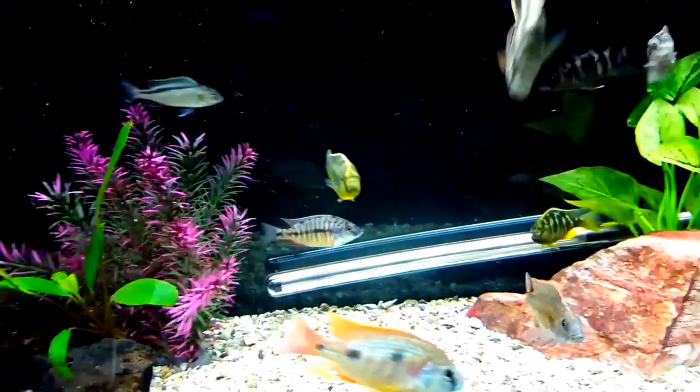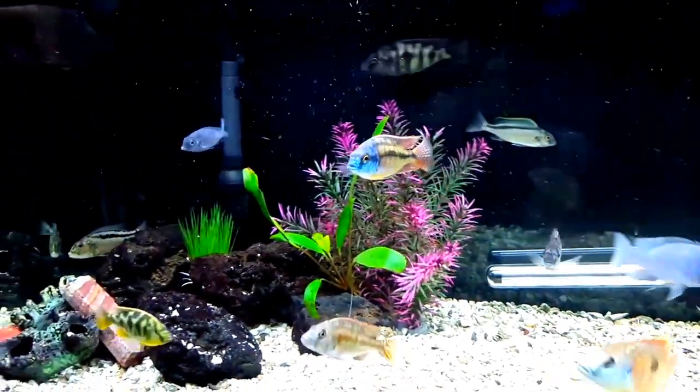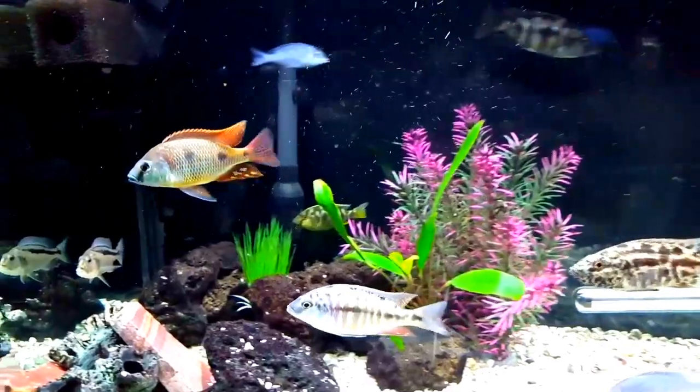But certainly when we start to see flashes of color, we get pretty excited. So let me share with you what is popping up in the 60-gallon and tell me what you think. Here's the 60-gallon, and the fish are pretty worked up waiting for me to feed them. Like most cichlids, when they see me, they think it's time to be fed.